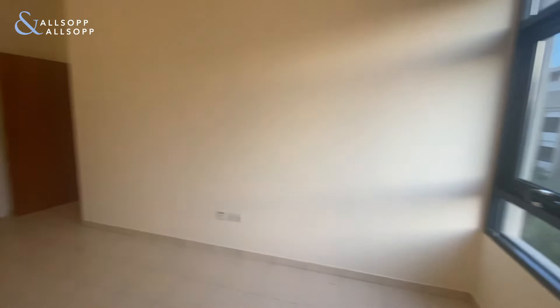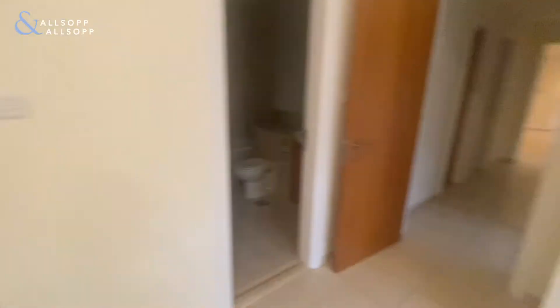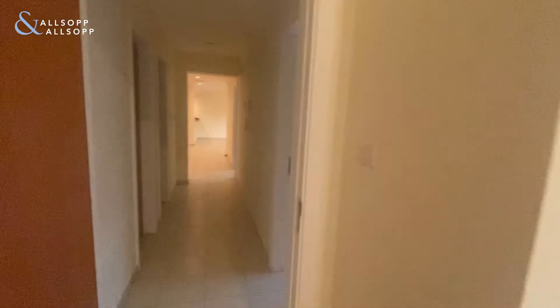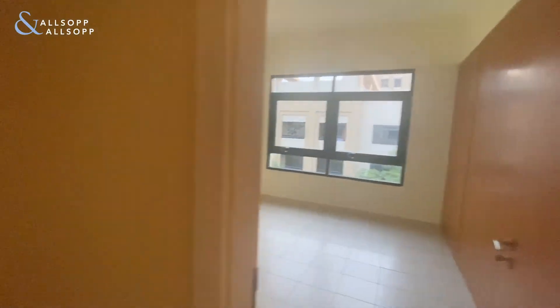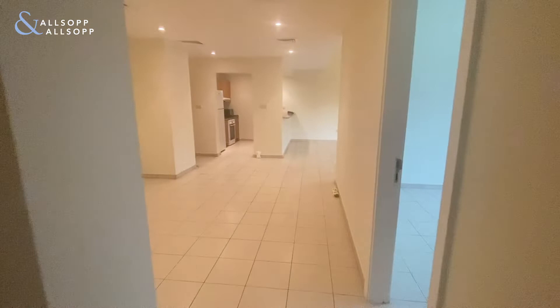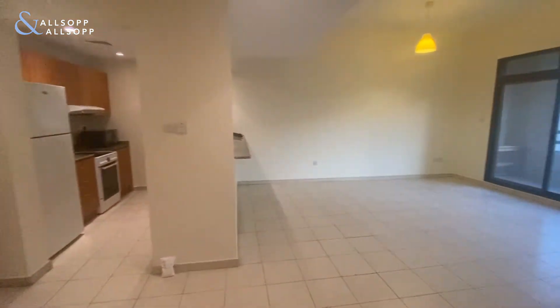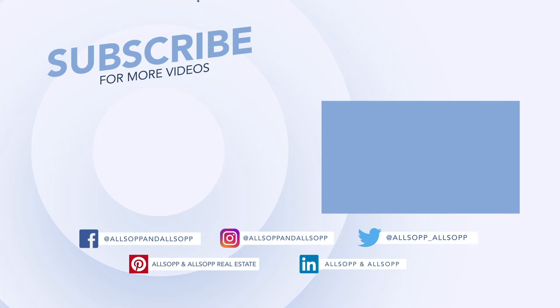If you are interested in renting this three bedroom apartment in Al Gaff, kindly contact Jordana on 055 831 4619 for any more information or to arrange a viewing.